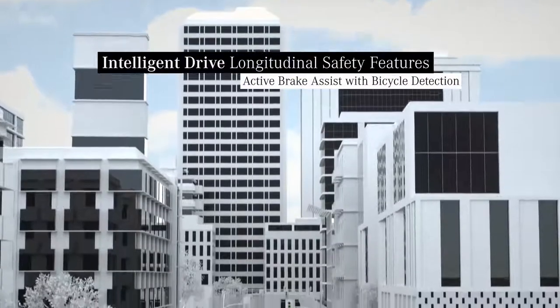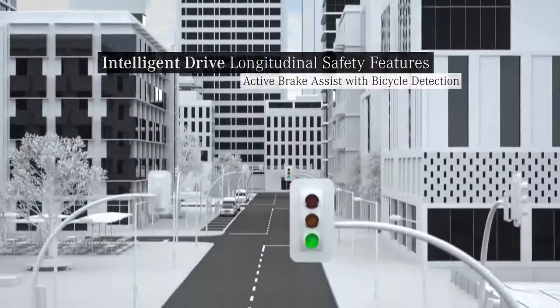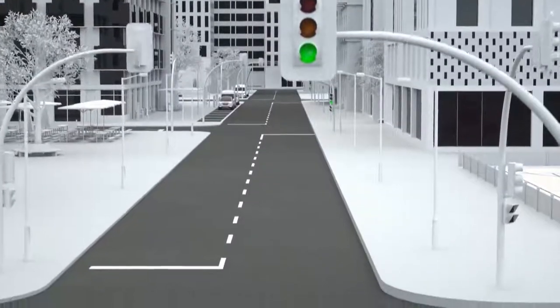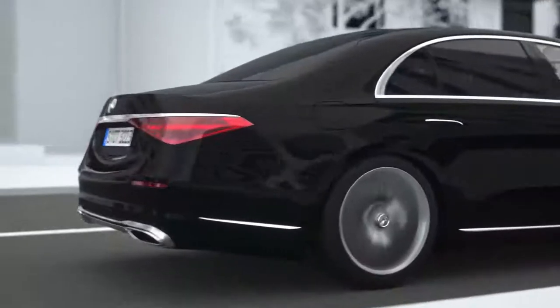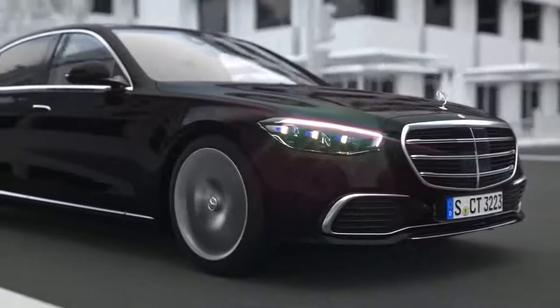Additional safety in urban traffic. Active Brake Assist warns you of an imminent risk of collision with vehicles, pedestrians or cyclists. It can boost the braking power depending on the situation, and if necessary, intervene with autonomous braking.